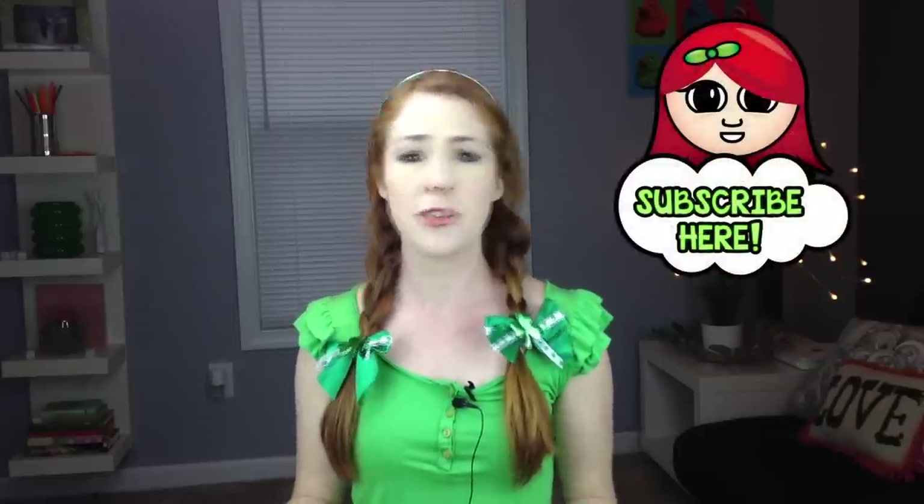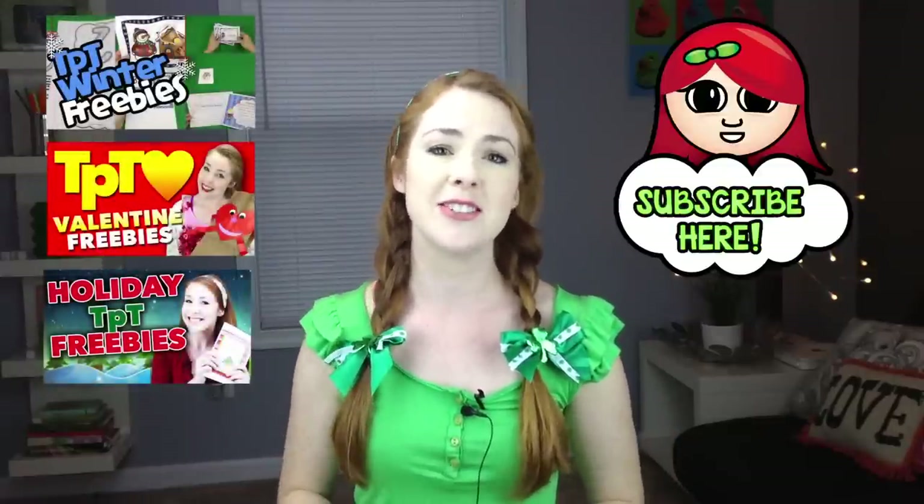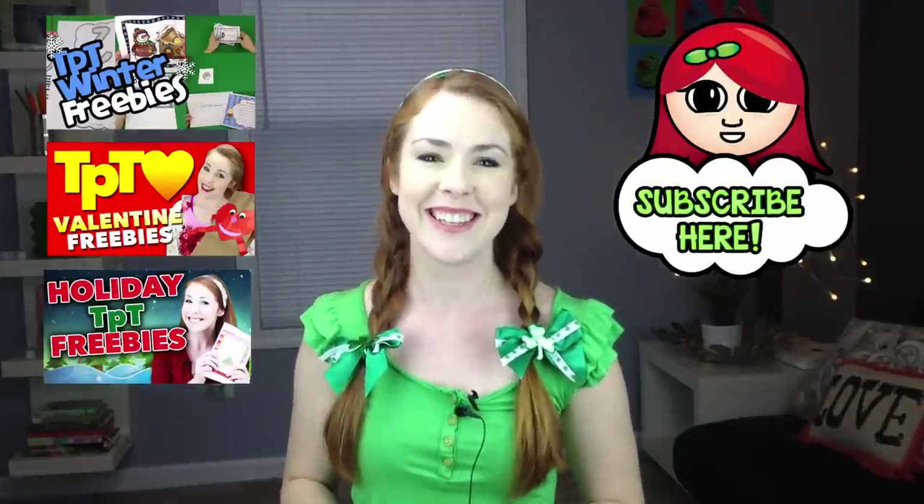I hope you were tickled green with all of those freebies! To download them, just click on 'show more' in the description box and you'll find all the links you need. Please be sure to leave a positive comment for the teachers at their TPT store and follow their store. If you like this video, please like it, leave a comment, and subscribe to my channel so you don't miss out on any more flapjack fun. I also have more seasonal TPT freebies for you to watch — check those out too. Thanks so much for stopping by. Happy teaching and bye-bye!